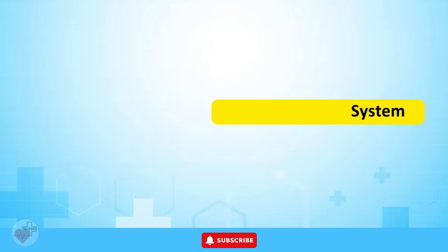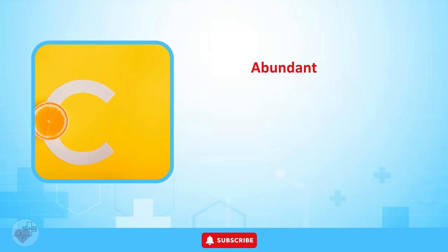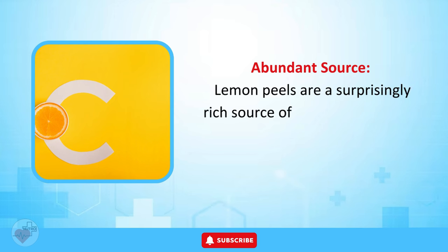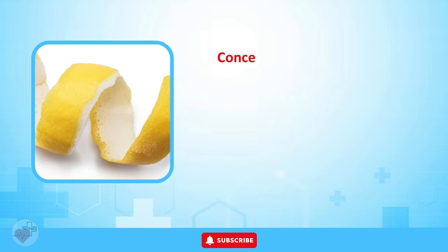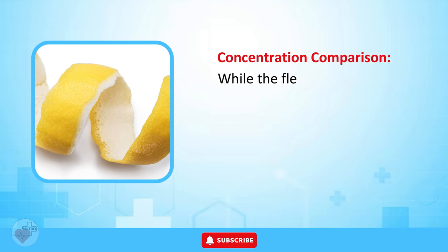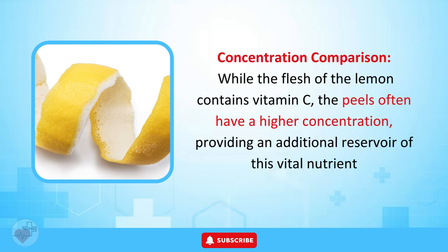Boosting the Immune System — Vitamin C Content in Lemon Peels. Lemon peels are a surprisingly rich source of vitamin C, a water-soluble antioxidant essential for various bodily functions. While the flesh of the lemon contains vitamin C, the peels often have a higher concentration, providing an additional reservoir of this vital nutrient.